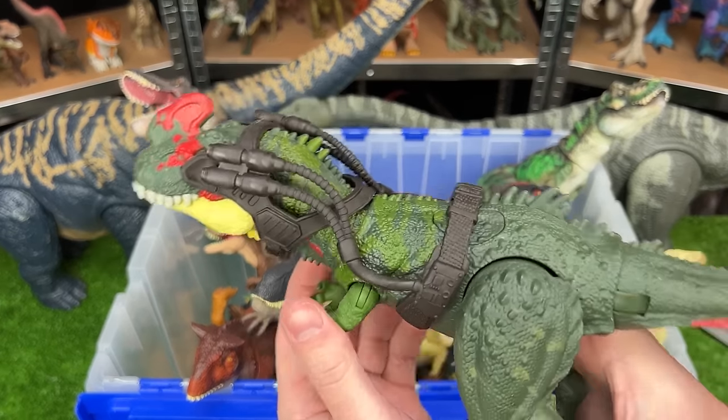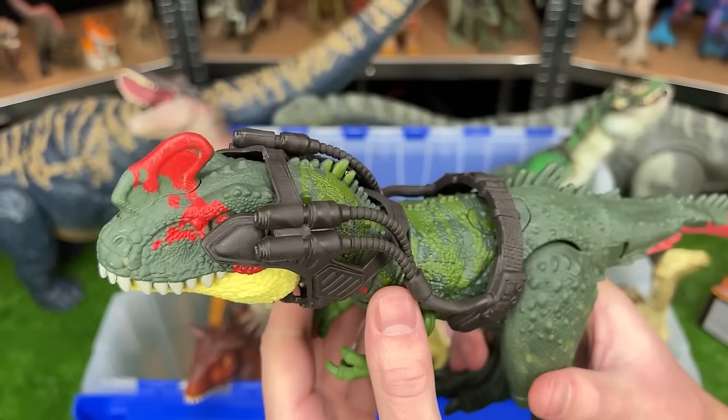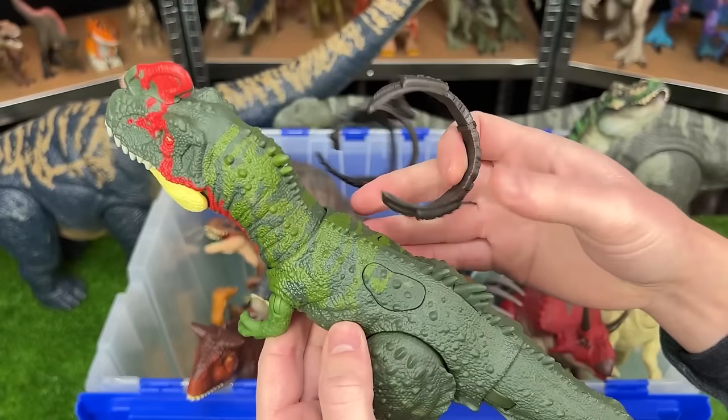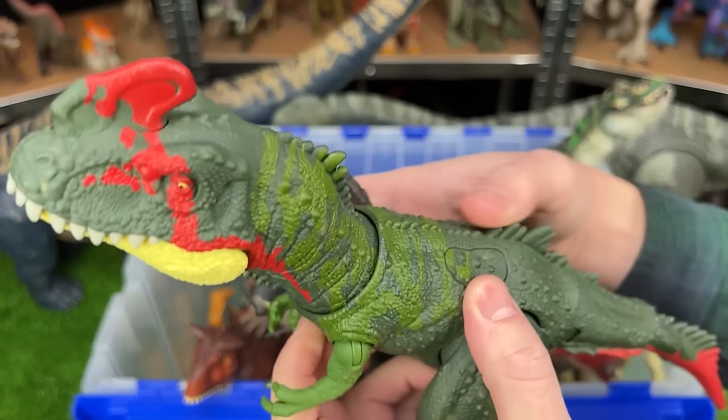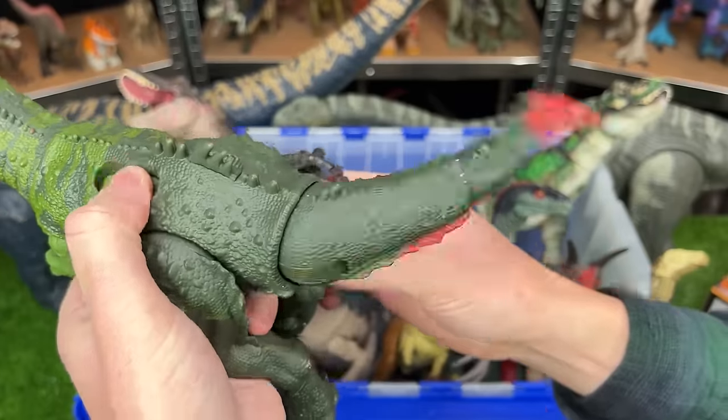Next up, I've got a medium-sized Sino Tyrannus figure from the Dino Tracker series. You can see this huge headpiece. It also has two action buttons on its back — one moves its jaws, and the other swings its tail.